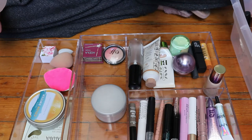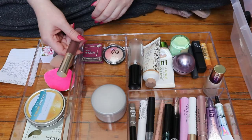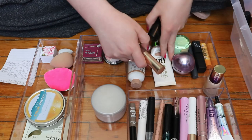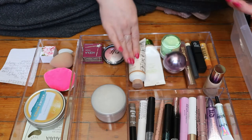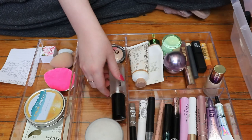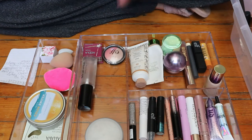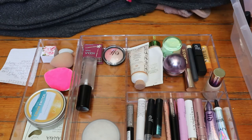My Hula bronzer is also gonna go in here. My Buxom Pumpkin Chai Latte full-on pumping lip cream — that should be with the lip products. Now my deck of panning, at least the makeup products, are in here.